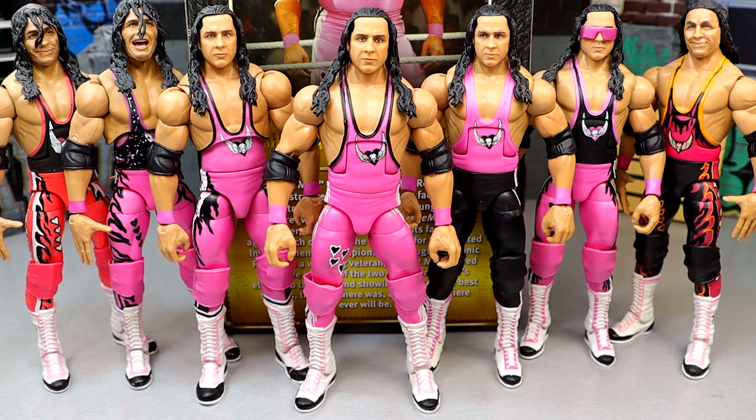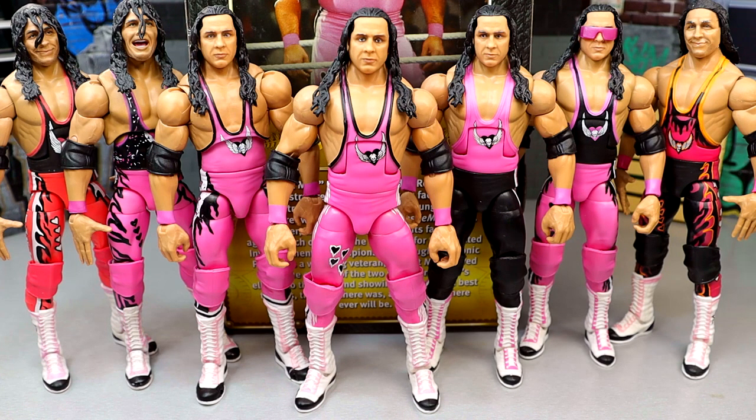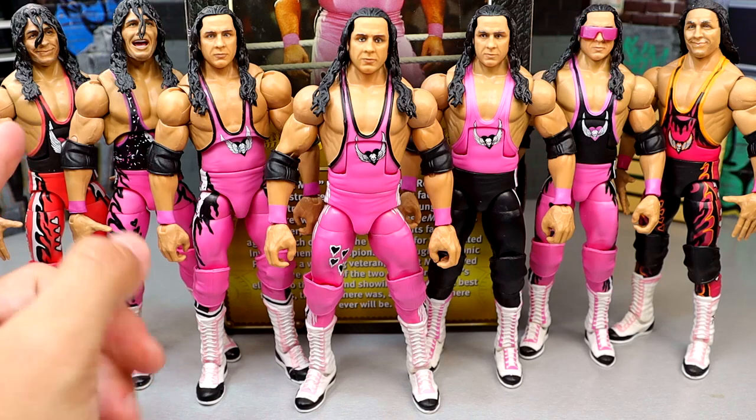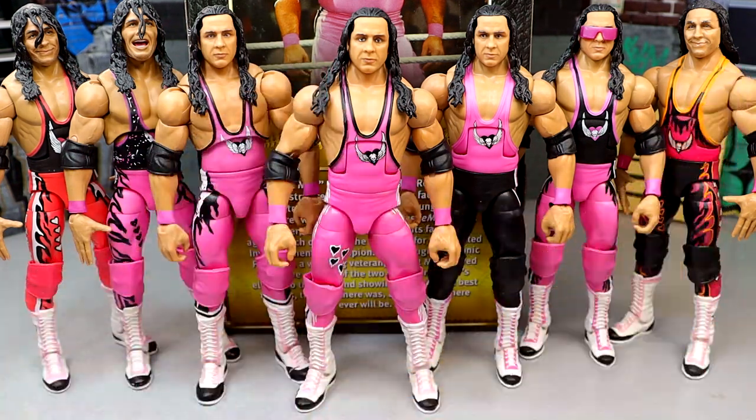I'm missing quite a few Bret Hart figures — the original all pink attack ringside exclusive with the pink jacket and pink packaging, the first Defining Moments, and the King of the Ring ringside exclusive. But I appreciate watching the collection grow. You can see differences between figures — this one doesn't have the hearts or the black star designs that others have. The head sculpts in the middle look so much better than the rest — the likeness really reminds you of the character, which is always what we want from WWE action figures.